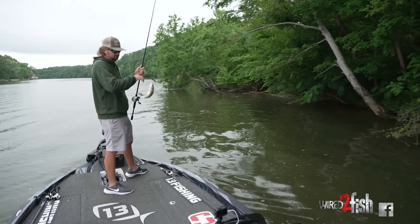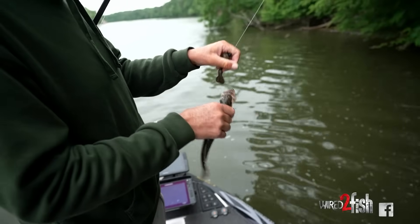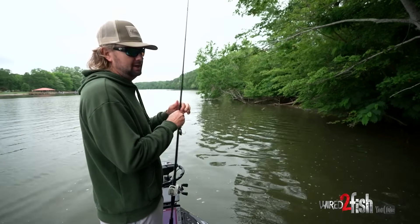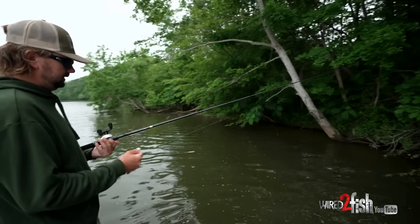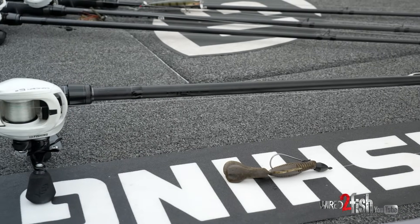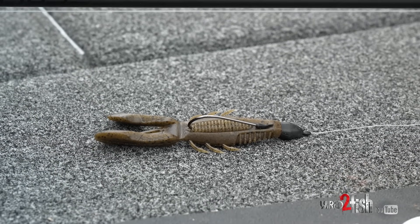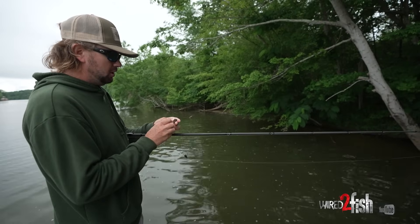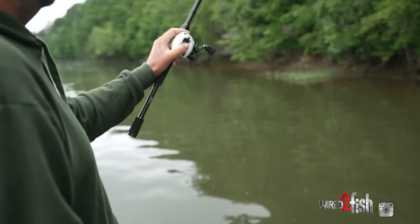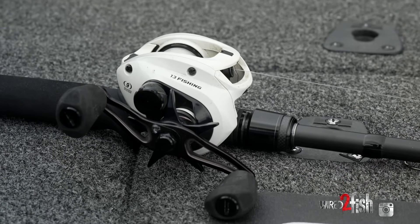Got him up out of there — a little largemouth. Small one but man, that is a fun way to catch them. This is a 13 Fishing Muse, seven-foot-six heavy rod. We've got 22-pound Sunline Shooter fluorocarbon — that's the sweet spot for heavy cover. Twenty-five pound line sometimes messes with your fall rate, holds the bait up, doesn't slide in and out quite as good. At 22 it's still plenty strong unless you're in super gnarly stuff. We've got an 8.3-to-1 Concept C from 13 Fishing — that's the flipping setup.